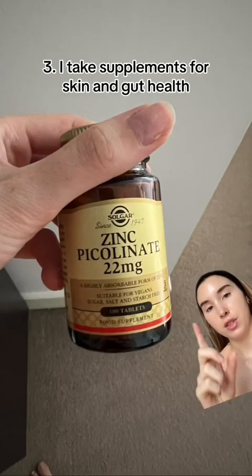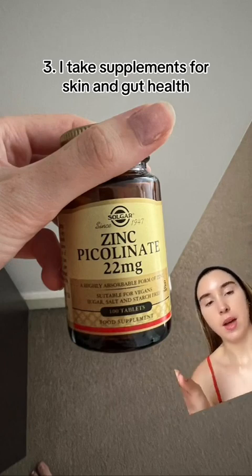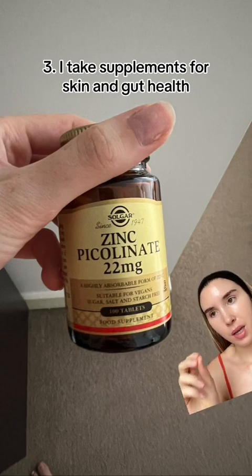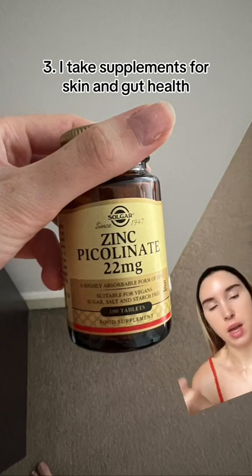Before I get into bed, I take some supplements, including zinc picolinate. There is so much evidence that zinc picolinate in particular supports acneic skin. They've found that people who have acne are often deficient in zinc, so I take this every night at bedtime — apparently it can cause some stomach disruption, but I've personally never experienced that.